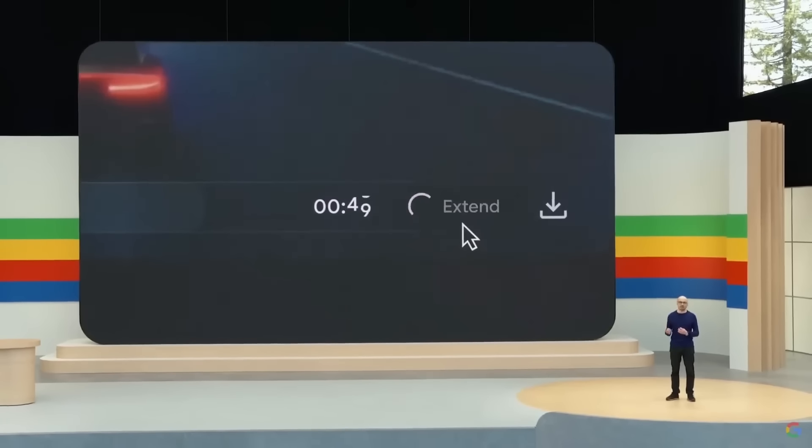Veo gives you unprecedented creative control. VideoFX is another tool announced for AI video — more of a fully-fledged editing suite for combining different clips together to create longer, more comprehensive narratives. They've mentioned features like extending clips and editing multiple clips at a time. This is quite reminiscent of other tools taking a shot at this space, such as LTX Studio, Morph Studio, and even what Premiere is looking to do over at Adobe.